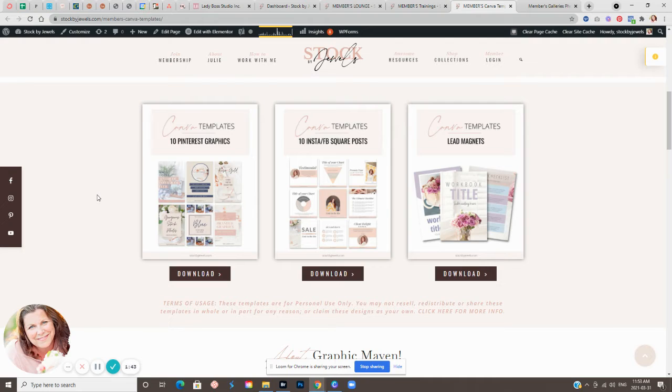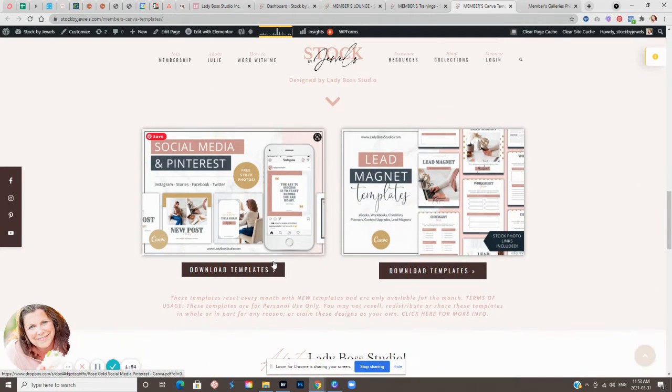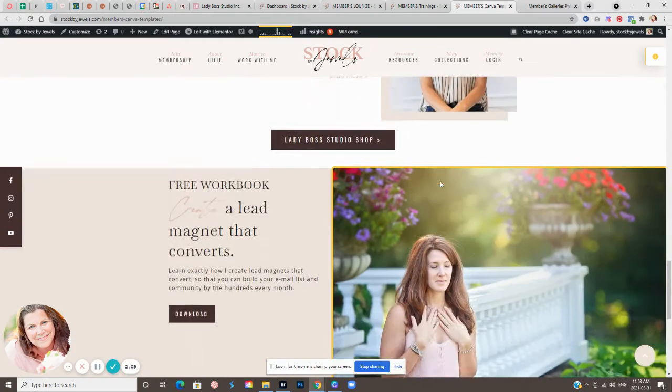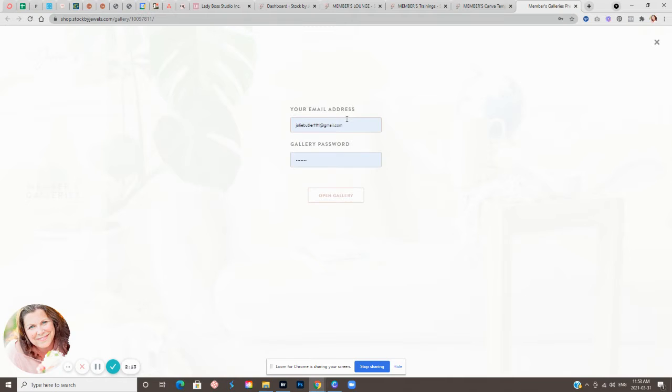The template library is always growing and I'm always open to suggestions. We also have monthly new Canva template sets. Every month this set refreshes and resets. Tomorrow we'll get a new set of Canva templates designed by Lady Boss Studio. And then of course we have the photo gallery.